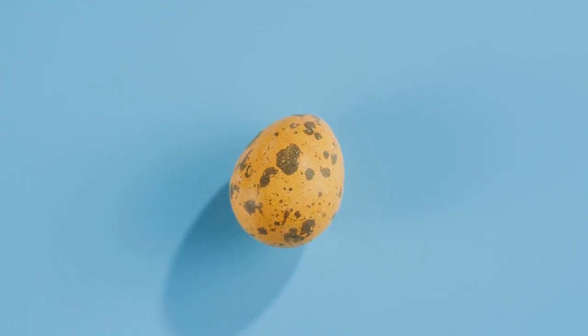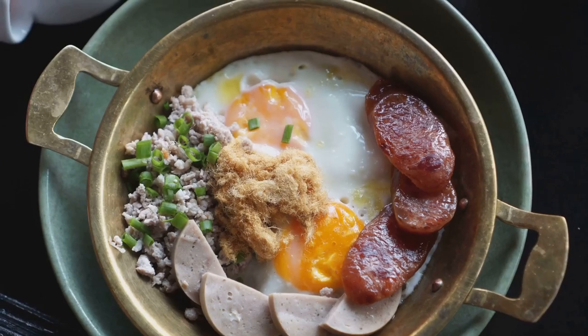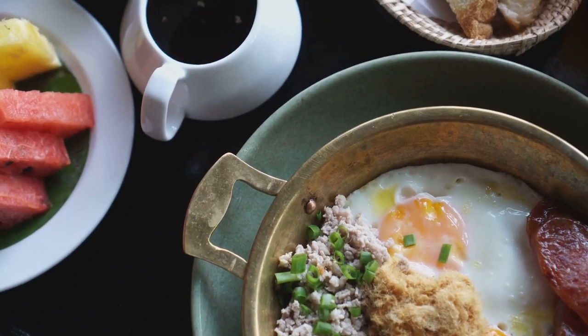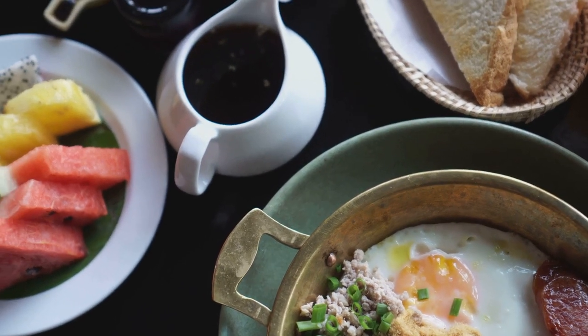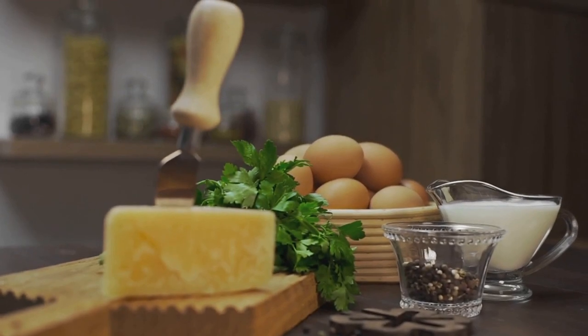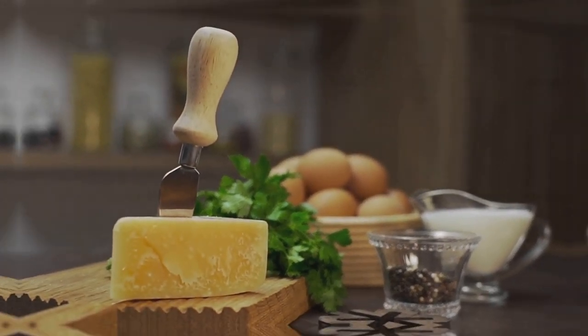It's also beneficial to consider the satiety factor of eggs — they can keep you feeling full longer, which helps prevent overeating and aids in weight management. For those concerned about cholesterol, recent studies suggest that moderate egg consumption does not significantly impact cholesterol levels for most people and can be included as part of a balanced diet, providing a nutritious and diabetes-friendly option for any meal of the day.